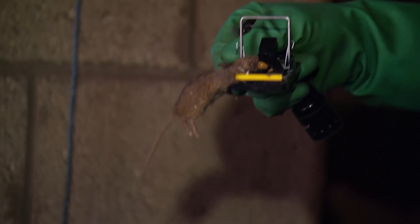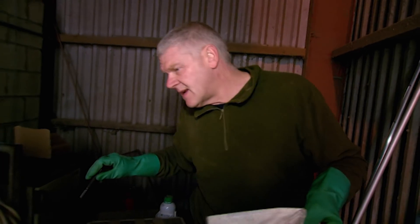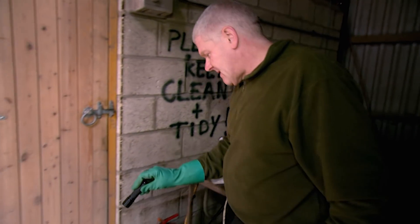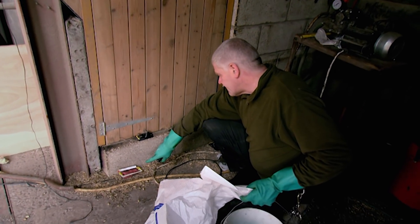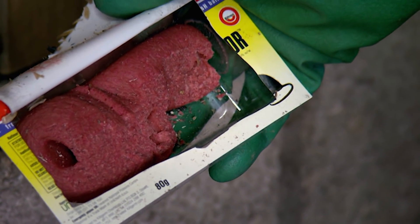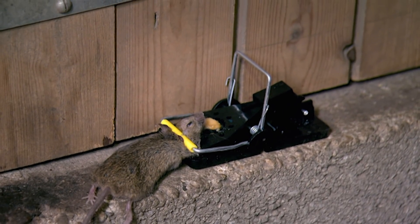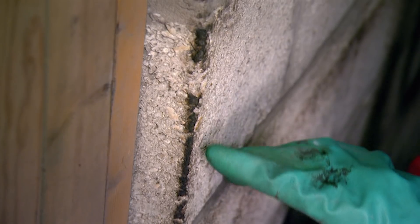There'll be hundreds in here — you don't see them as much but there'll be plenty. That tray of bait there was a fresh tray yesterday afternoon. As you can see, they've had a fair old go at it and we've caught a couple on the way. You can see the extent of the problem.